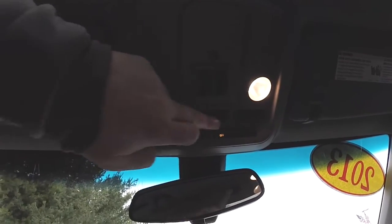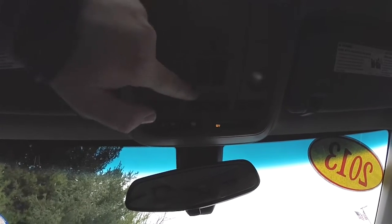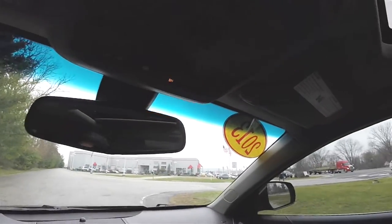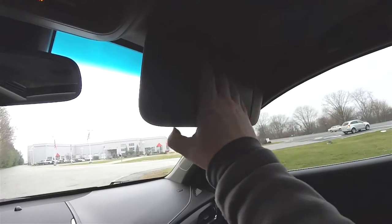Looking overhead, you do have your overhead lighting as well as your dome switch. Power sunroof controls. You also have your OnStar controls and your passenger airbag indicator. Illuminated vanity mirror.